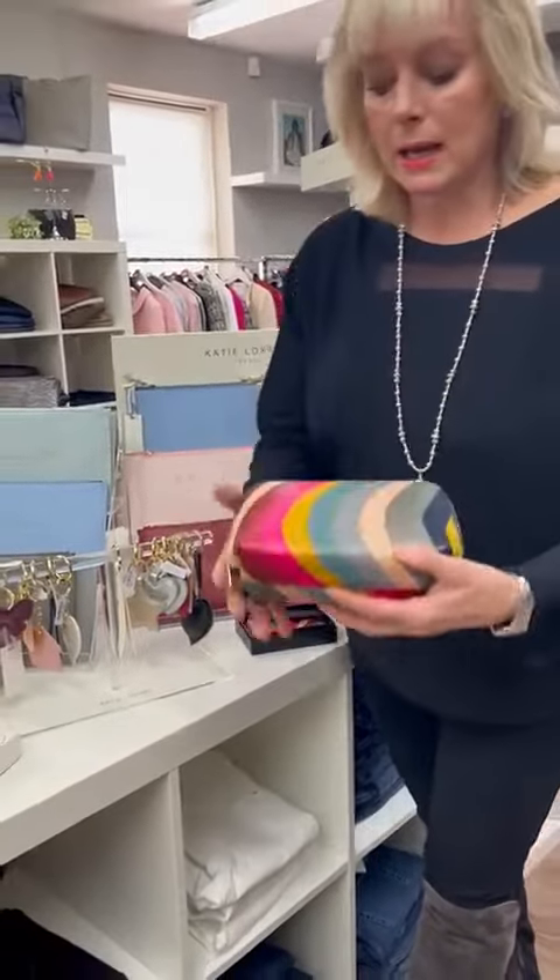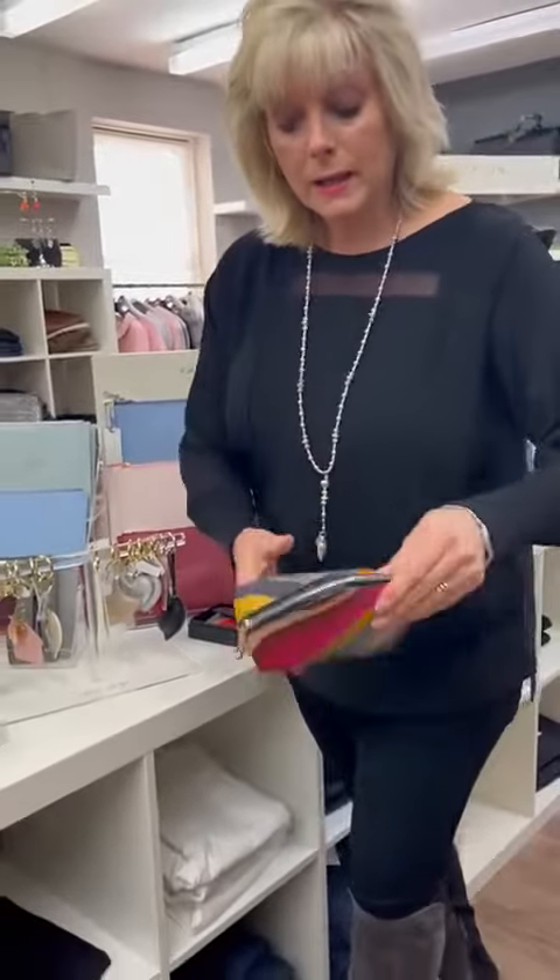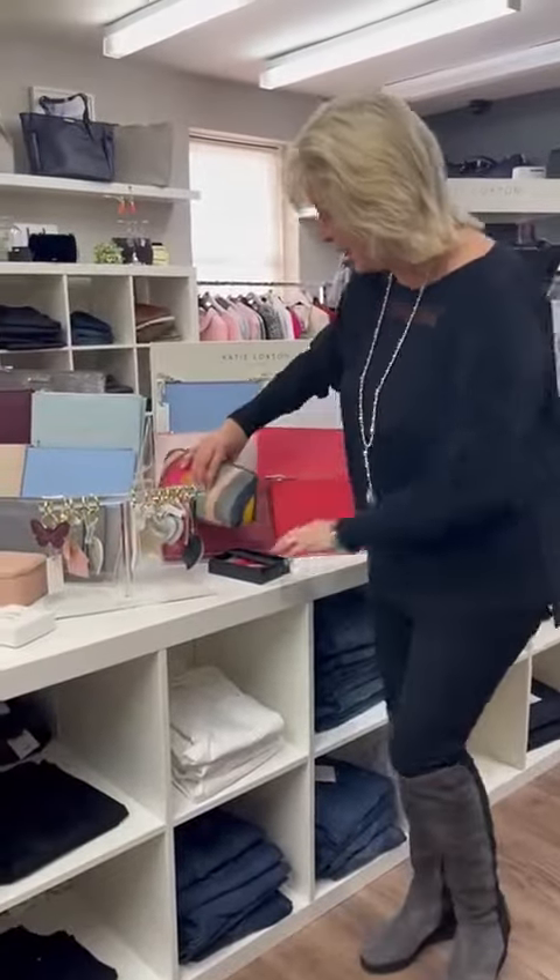Then we've got the slightly bigger one — you could use this as a makeup bag or as a little clutch bag, and it's got all the colours to fit in with any outfit you're going to be wearing over the Christmas season.